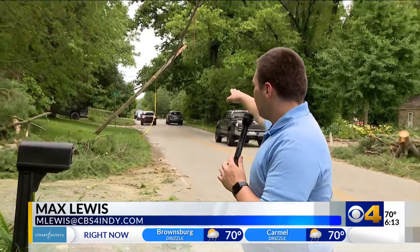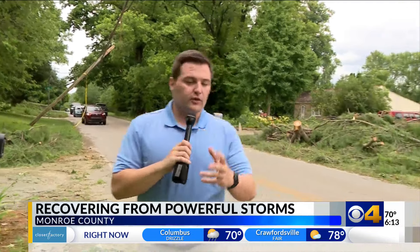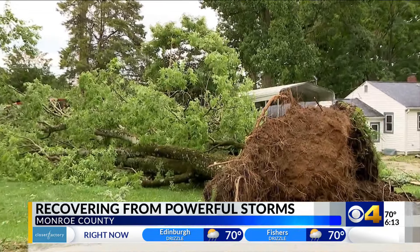This is really what it looks like all across Monroe County. You've got power poles like this one snapped and bent like a toothpick. There's also just debris everywhere, including this massive tree that was uprooted and toppled.